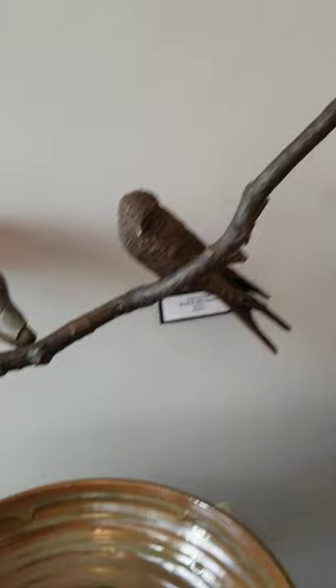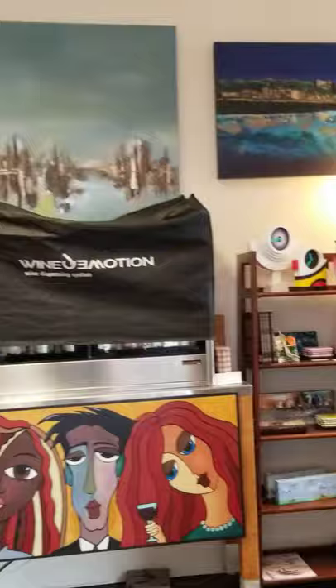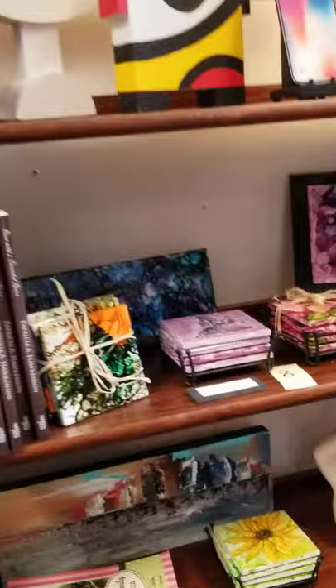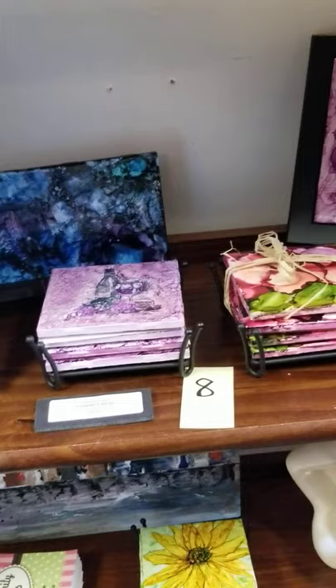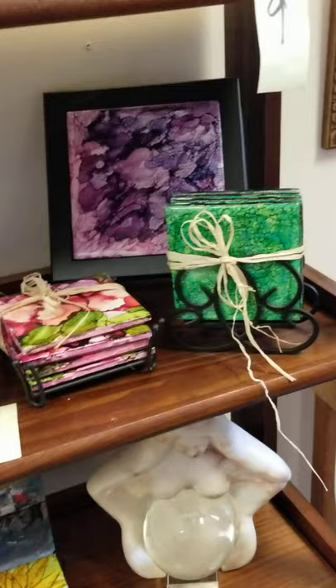We'll move into our next room as you get a glimpse of some of the other art. Sue Zimple works just down the street. She does coaster sets and other alcohol inks. The smaller sets are $35 and the bigger ones are $30. This one in the back is a little longer as well.